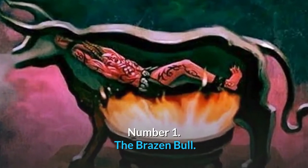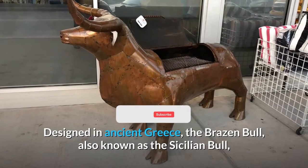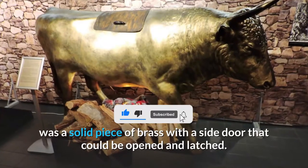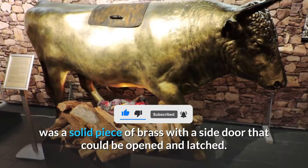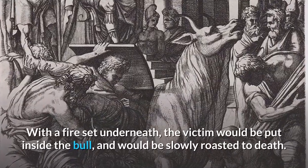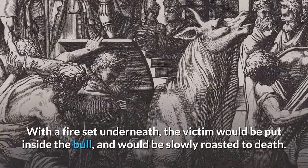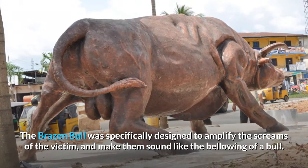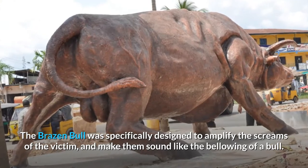Number 1: The Brazen Bull. Designed in ancient Greece, the brazen bull, also known as the Sicilian bull, was a solid piece of brass with a side door that could be opened and latched. With a fire set underneath, the victim would be put inside the bull and would be slowly roasted to death. The brazen bull was specifically designed to amplify the screams of the victim and make them sound like the bellowing of a bull.